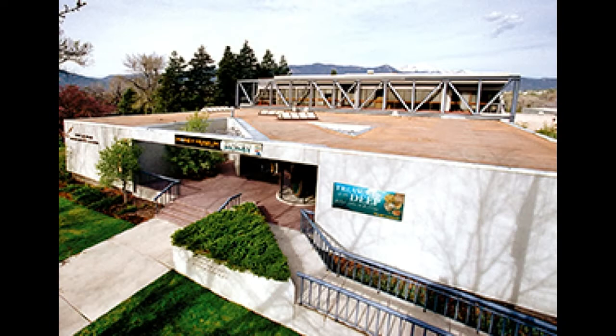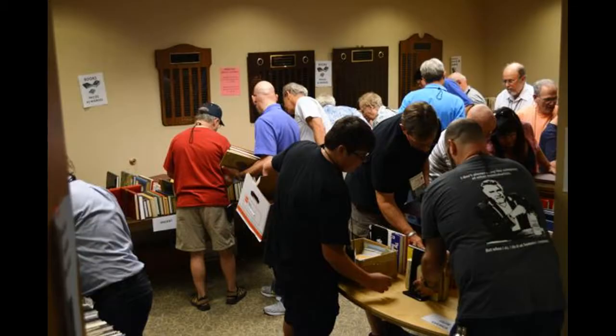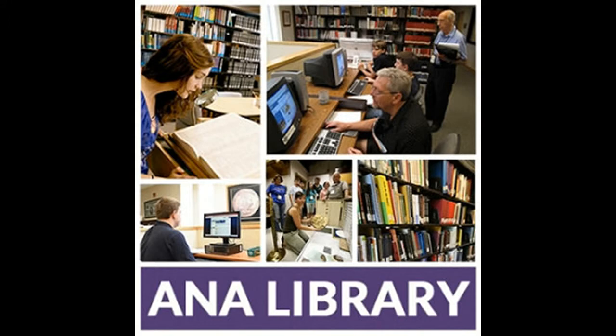Before I share my purchases with you, I thought you might be interested in learning about the book sale that the ANA Numismatic Library conducts each week of the two seminar weeks. In addition to the great courses, the book sales are one of the most looked-forward-to events each week at the Summer Seminar. All proceeds raised by the book sales are used by the library for future purchases.